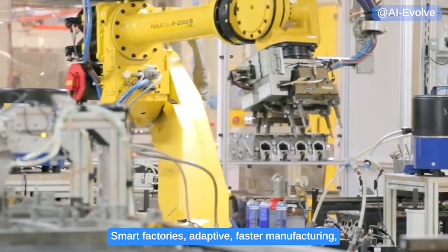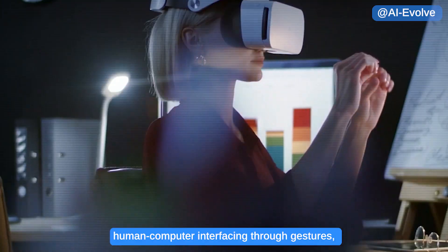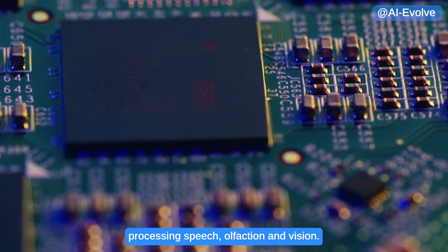Smart factories, adaptive faster manufacturing, human-computer interfacing through gestures, processing speech, olfaction, and vision.